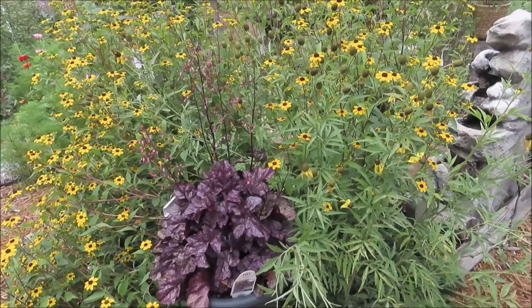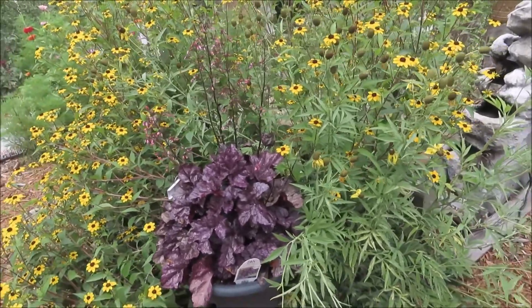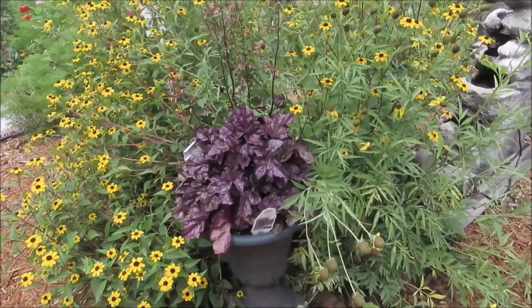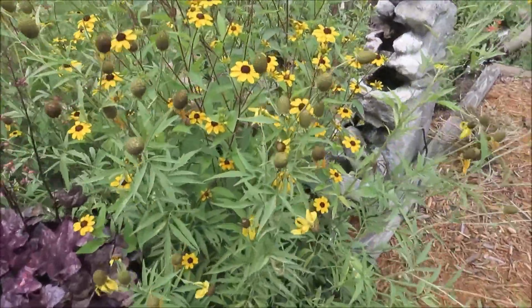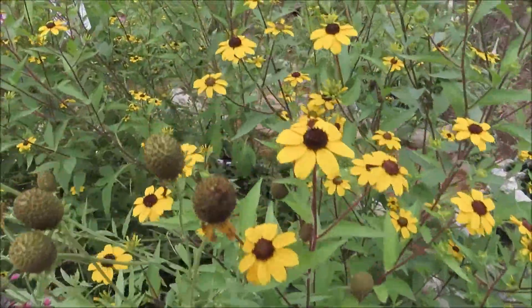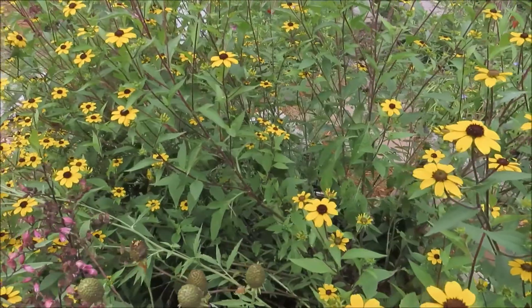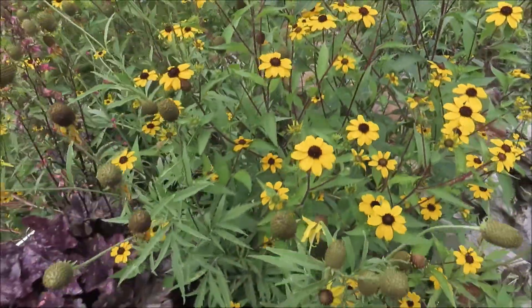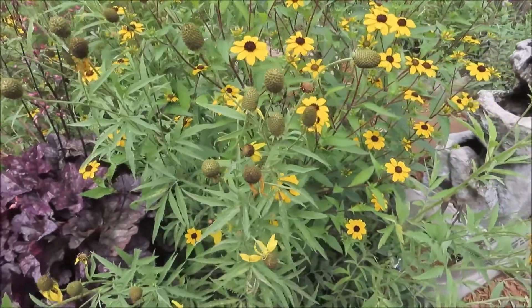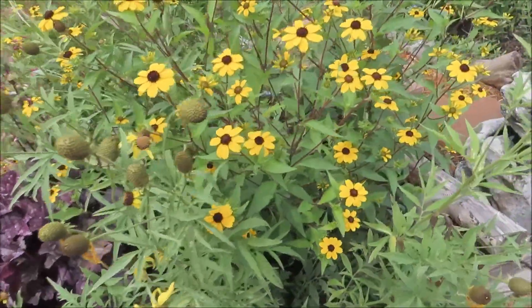We had a storm last night, so I thought I'd better come out and check the garden out and make sure nothing was damaged too bad. Overall, it looks pretty good. These black-eyed Susans, or brown-eyed Susans, got blown over just a little bit, but not too bad. They're pretty tall and they've got real strong limbs, so that doesn't really surprise me. In fact, I'm surprised they're not worse.